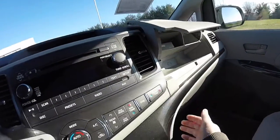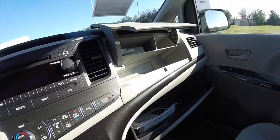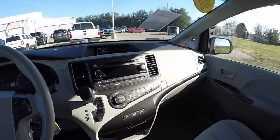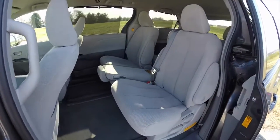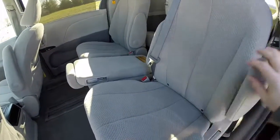Another nice feature: two very large glove boxes. Taking a look at the second row, they are twin buckets that are fully adjustable, with fold-down armrests on both sides.